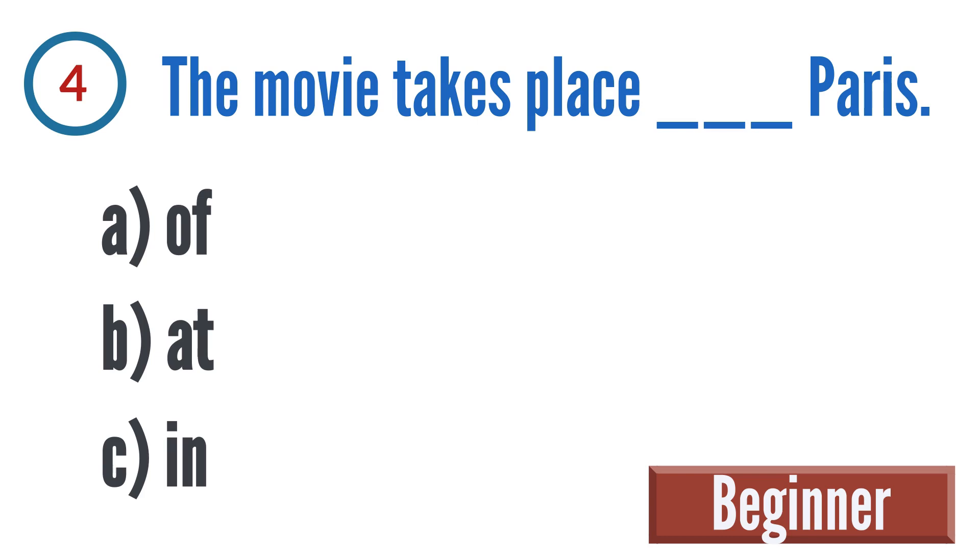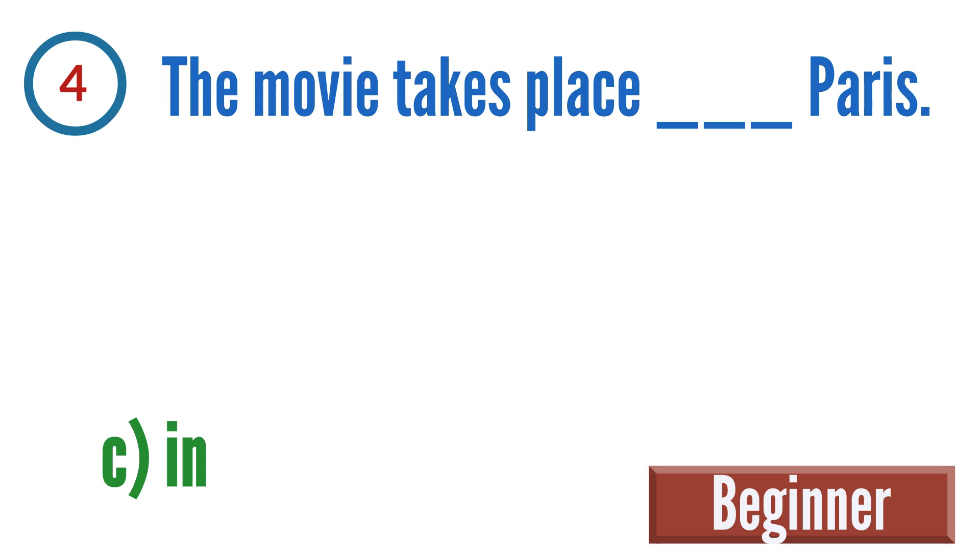Question 4: The movie takes place blank Paris. A: of, B: at, C: in. The correct answer is C — the movie takes place in Paris.